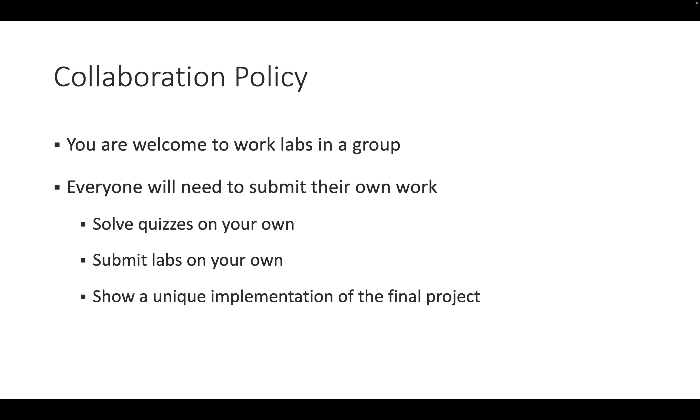You are welcome to work on labs in a group — meet with friends and co-workers to thoroughly understand the material. However, you must submit your own work: write your own code, solve quizzes on your own, and show a unique implementation for your final project. Submissions are checked automatically against others, so don't download from the internet. Work through all previous labs step by step.